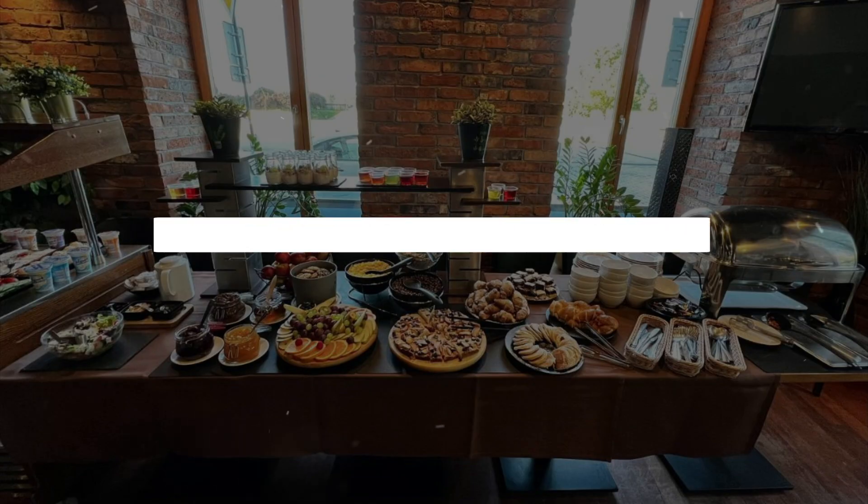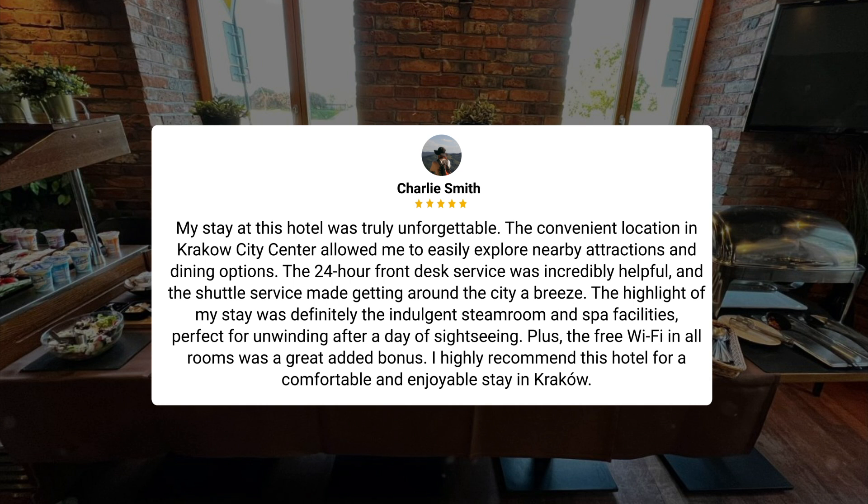Here's what other travelers have to say about this hotel. My stay at this hotel was truly unforgettable. The convenient location in Krakow city center allowed me to easily explore nearby attractions and dining options. The 24-hour front desk service was incredibly helpful, and the shuttle service made getting around the city a breeze. The highlight of my stay was definitely the indulgent steam room and spa facilities, perfect for unwinding after a day of sightseeing. Plus, the free Wi-Fi in all rooms was a great added bonus. I highly recommend this hotel for a comfortable and enjoyable stay in Krakow.